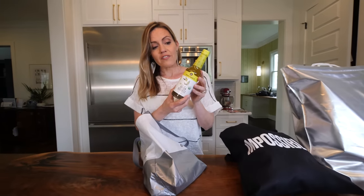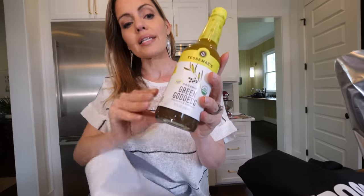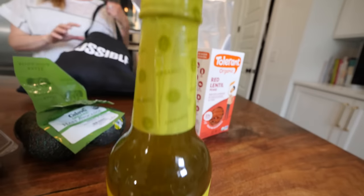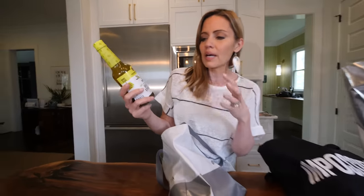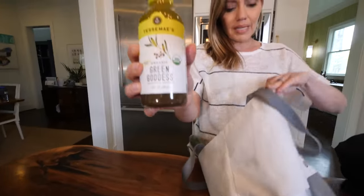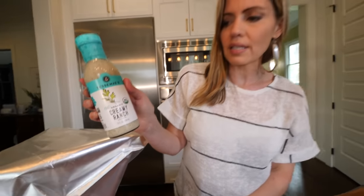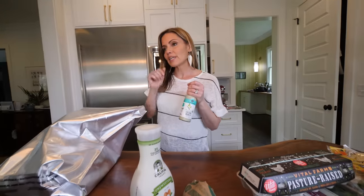This is my favorite salad dressing brand — it's Tessame's — and it has the most simple ingredients ever, just some oil, lemon, and this green goddess is amazing. Here's the Tessame's creamy ranch that the kids like. I can get them to eat almost any vegetable if there's ranch on it.